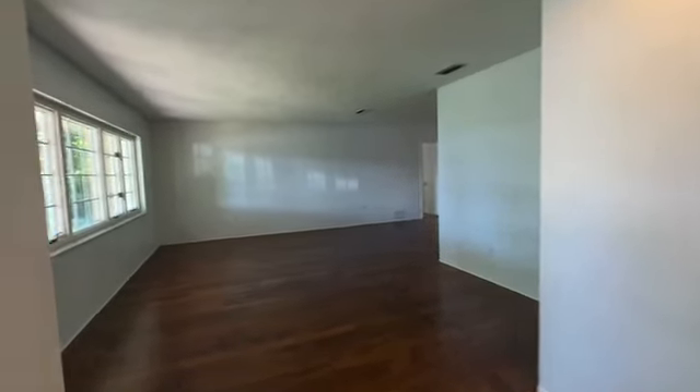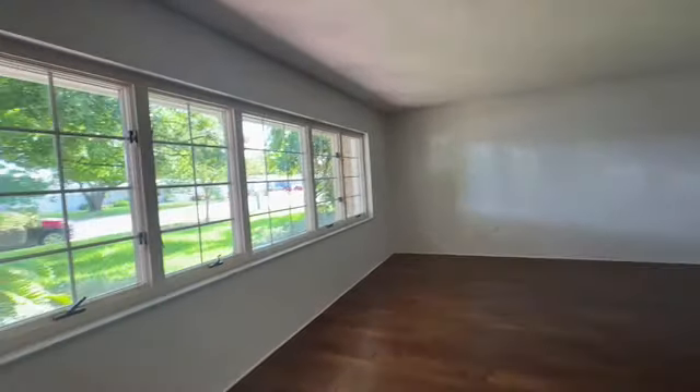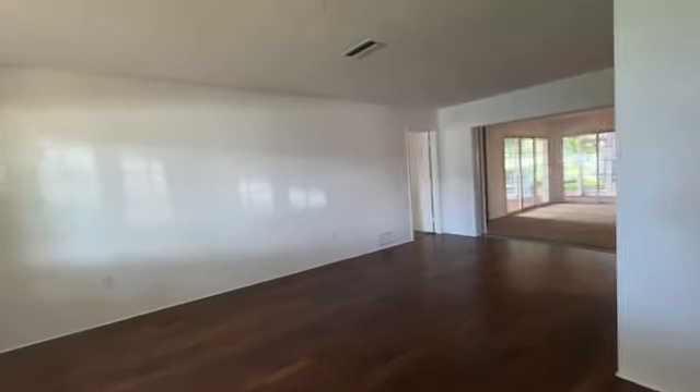Here we are at the entrance. Formal living room with casement windows and a nice large living area.